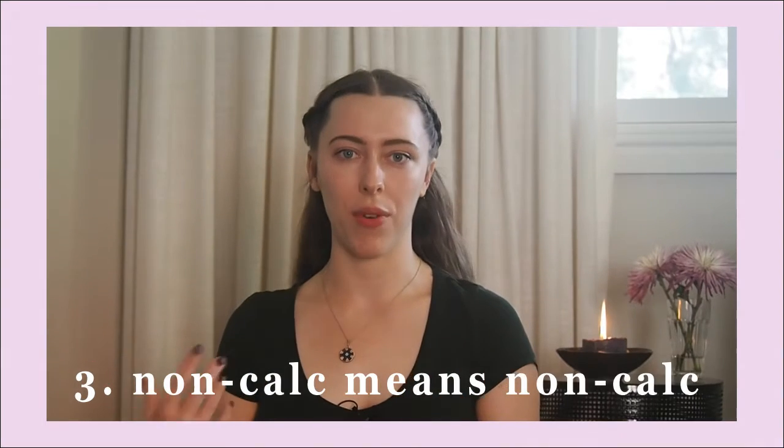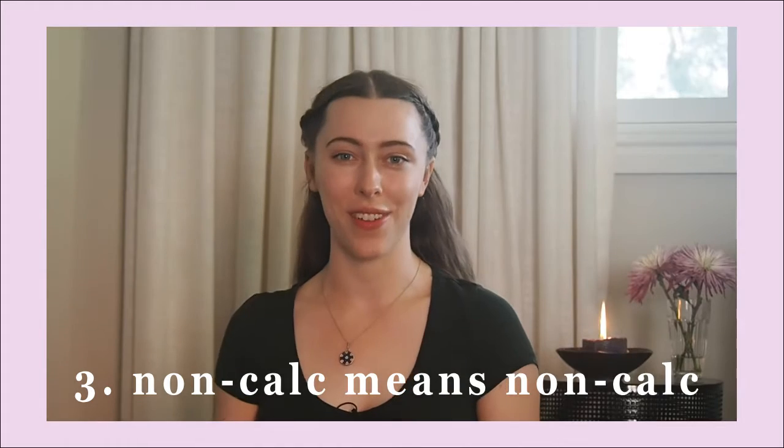My next quick tip for Paper 1 is that when doing homework and practice papers, don't cheat on non-calculator questions. You need to be building up those non-calculator skills over time. I didn't learn my times tables until around year 11 and just learnt them by doing questions again and again. The only way to build comfort with manipulating numbers without a calculator is by actually doing it, so don't type things into your calculator when you have non-calc questions.